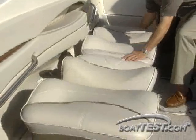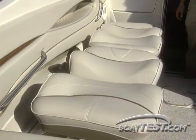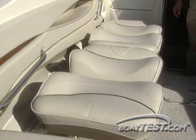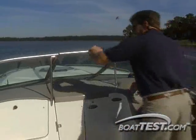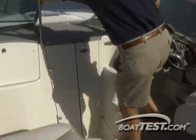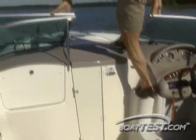Moving forward, the fore and aft facing jump seats slide and drop down easily to form a sun pad, directly across from the helm to starboard. Here you'll find a tilt wheel and bucket seat with flip-up bolster for easy sit-down and stand-up driving, and access to the foredeck is easy as well, thanks to two molded-in steps leading up to the walkthrough windshield.